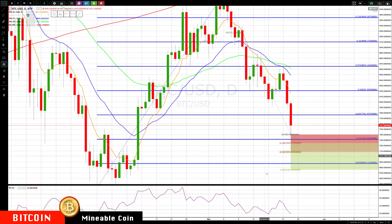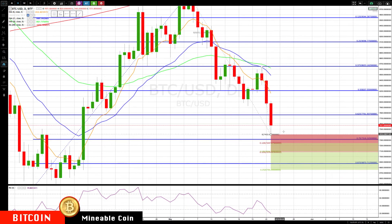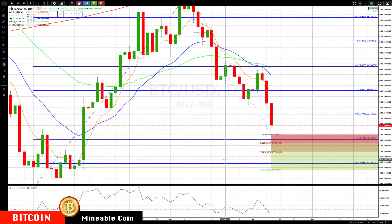If we do continue lower, no divergence setups, nothing on the daily that gives buying opportunities. So we're really focused on that four-hour chart and seeing if we can get that potential capitulation bottom — it's a shorter tail, but we're going to see if that does hold and rotate back up before we do anything.